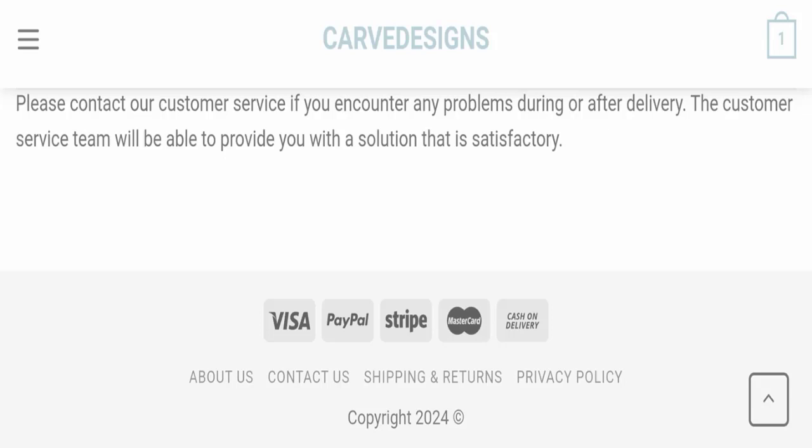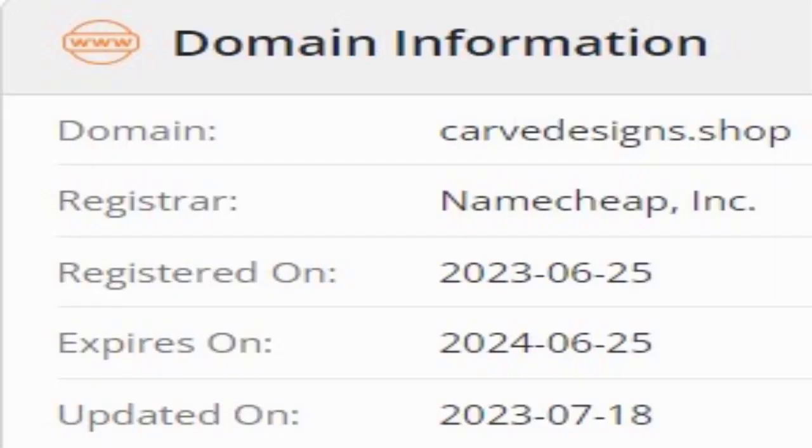Now we will talk about the legitimacy factors with which you can judge whether this website is legit or a scam. This website is secured by the HTTPS protocol and SSL integration to keep details and transactions safe, which is a good sign of this website.